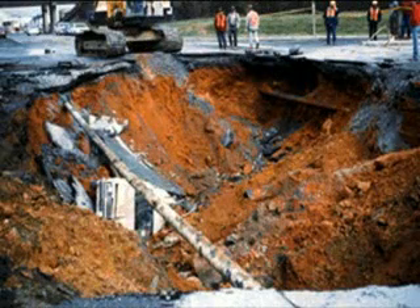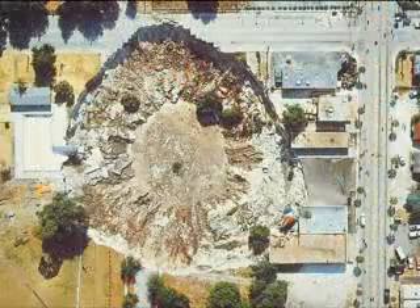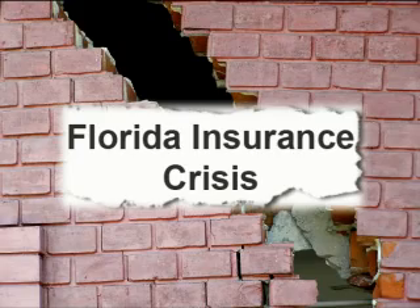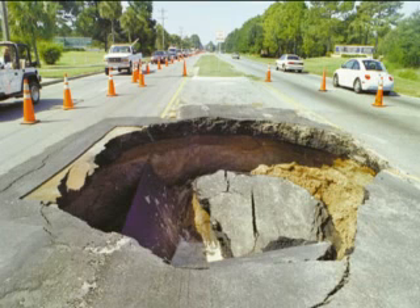Some are truly monstrous, devouring whole homes and businesses as the ground collapses into subterranean voids. Most are far less severe but still cause millions in property damage each year. Unlike hurricanes, we know where this natural catastrophe is likely to happen because the geological conditions that allow sinkholes to develop are very well defined.